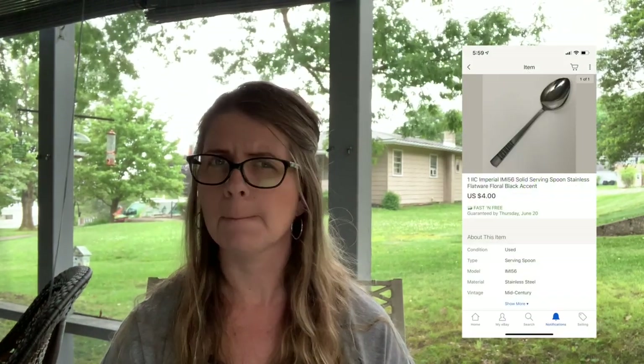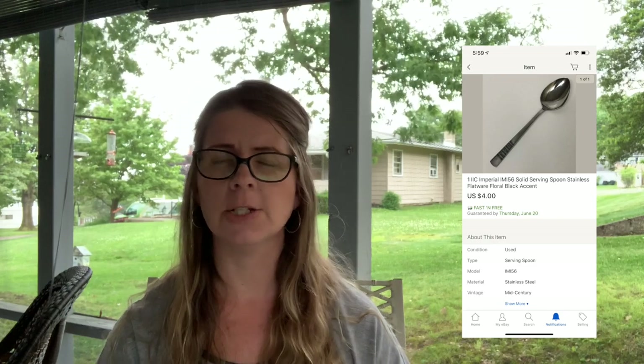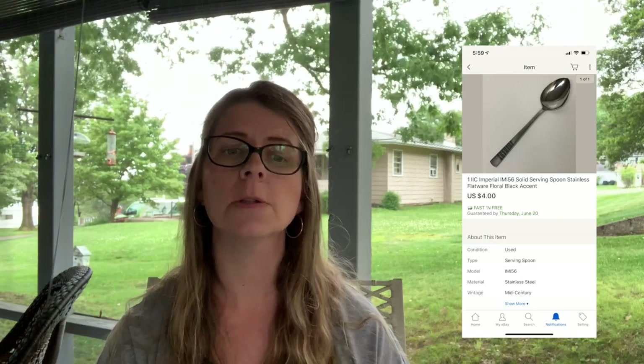She also messaged me asking for a discount on the serving spoon since she bought everything else. I had it listed for about $13 and sent her an offer for $4 with free shipping. It's all going together anyway — I'll wrap it all up and send it in a priority padded flat rate envelope.